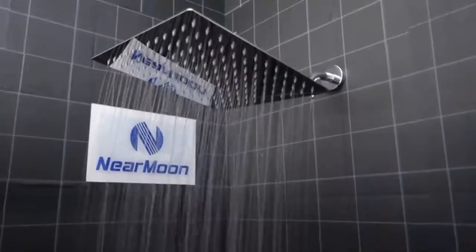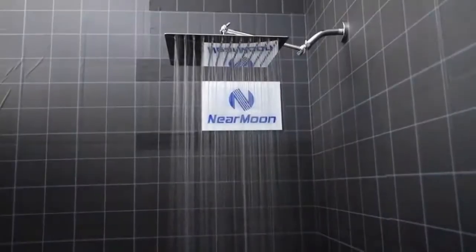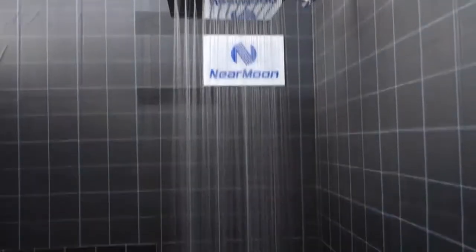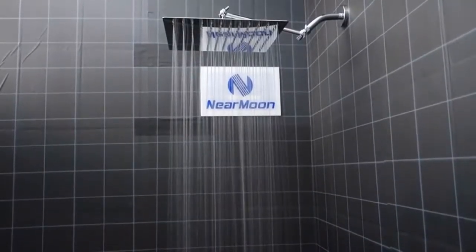This shower head can save more water resources when kept working for one hour compared to other shower heads. Rust-resistant features and self-cleaning: the shower heads are manufactured from solid stainless steel for the highest rust resistance and longevity. The interface of the shower head is made of solid brass, which is corrosion resistant and can reduce bacterial growth.